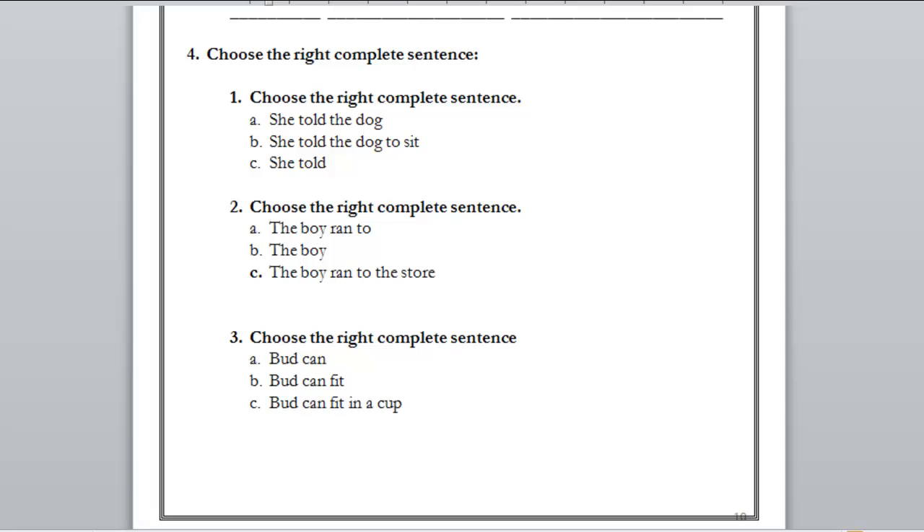Number one: A) she told the dog, B) she told the dog to sit, C) she told. Let's revise our conditions to judge the right complete sentence.